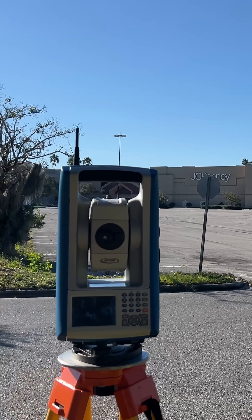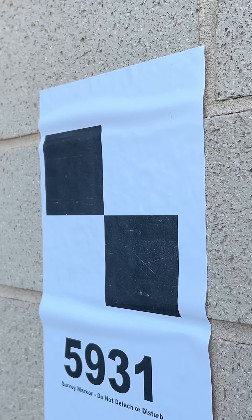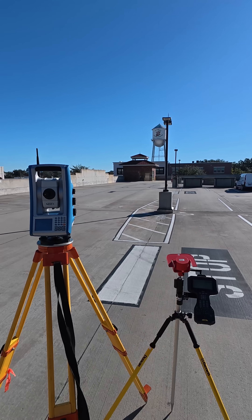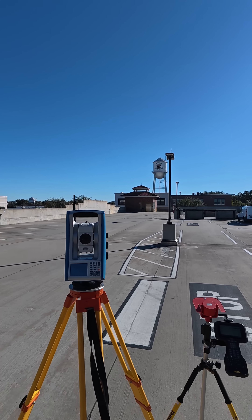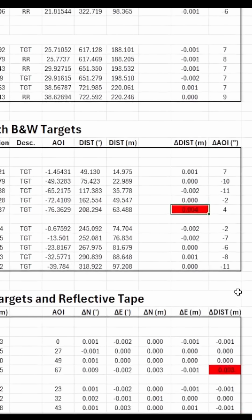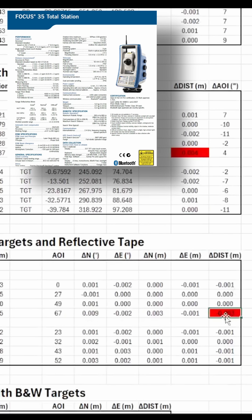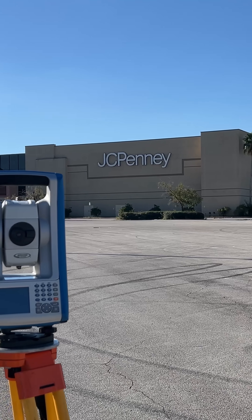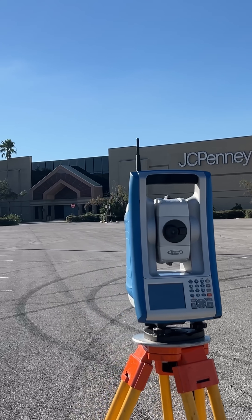Even at distances of hundreds of meters and very steep angles, it was possible to make accurate reflectorless measurements. Of the over 130 measurements made, only four had distance deviations of three millimeters or higher, which was the reflectorless distance spec of the instrument I was using. And all four of those were at an angle of over 45 degrees.